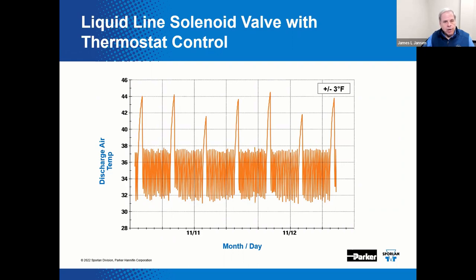Here's a log of data acquired on a system with a liquid line solenoid valve and thermostat as the control mechanism. It was a medium temp application, and the graph displays case temperature in degrees Fahrenheit versus time. The set point was approximately 34 degrees, and as you can see, the temperature varies approximately plus or minus three degrees F over time, from roughly 31 to 37. We'll compare the performance of this method with other methods of temperature control in this presentation.